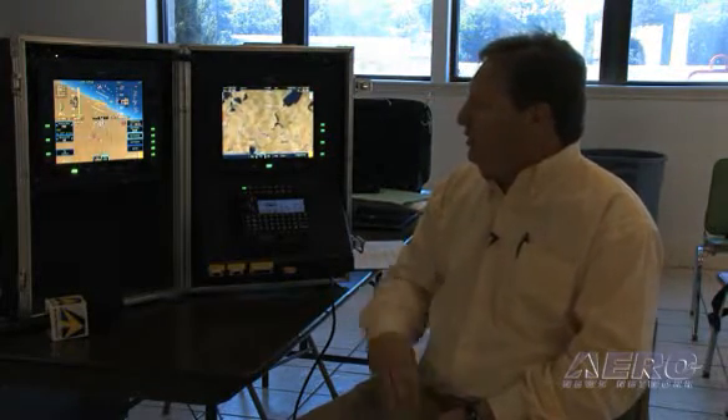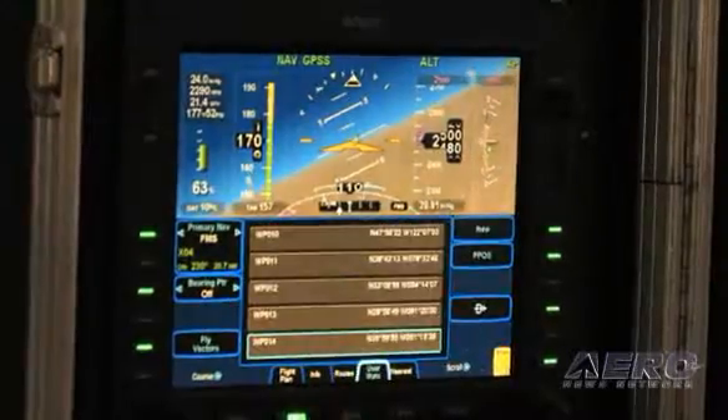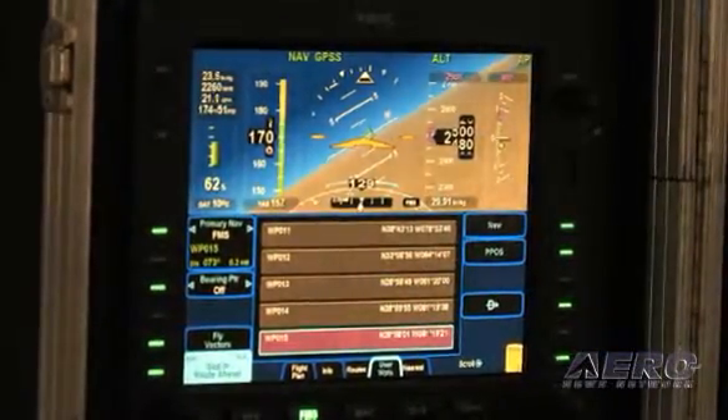To do that, I'm just going to stop the airplane's motion in our present position and enter a hold by going present position, create a new waypoint, fly direct to it, and here we go.